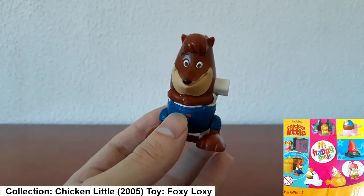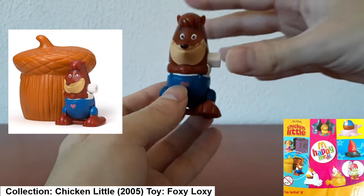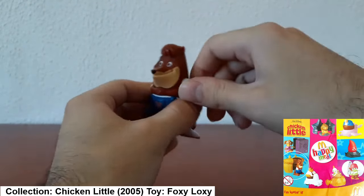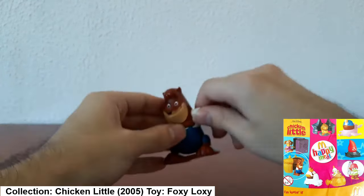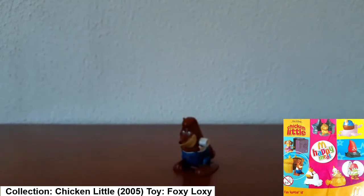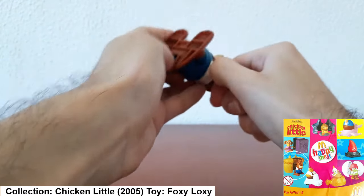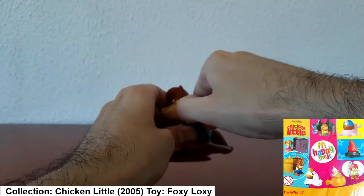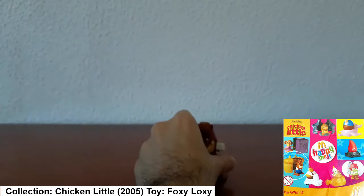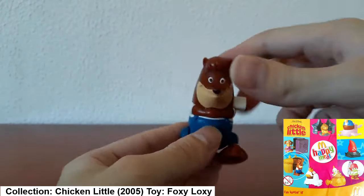This is Foxy Loxy from Chicken Little. She also came with an acorn-shaped home of some sort. This toy is a wind-up and she flips — basically she's a squirrel. You have to wind her up a lot, which is a bit annoying, and it's not quite working on camera, but that's what she does: you wind her up and she flips.